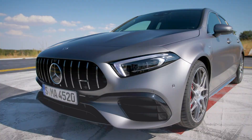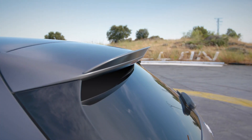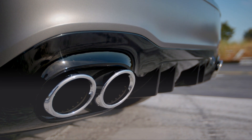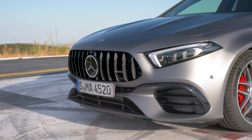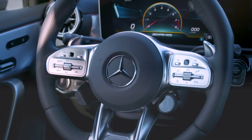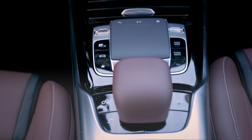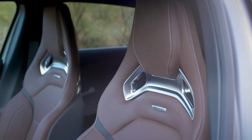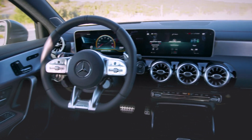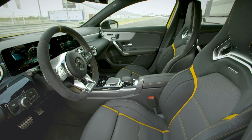To differentiate the A45 from the lesser A35, some more aggressive aero and styling upgrades are fitted. There's a deeper front splitter, some very sporty canards, and that enormous rear wing. The interior is largely the same as in the A35, meaning you get the wonderful MBUX dual-screen infotainment system, some bucket seats, a flat-bottomed steering wheel, and countless AMG badges around the cabin.